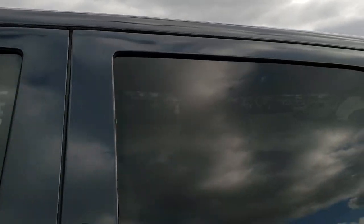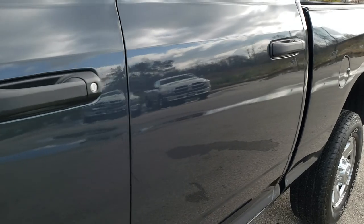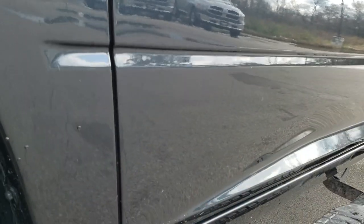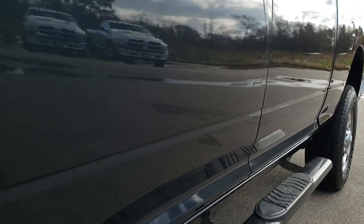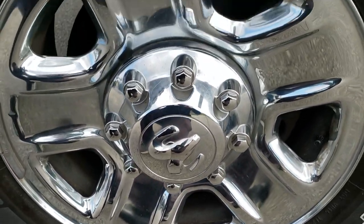We shoot all of our videos in 1080p 60 frames per second, so if you have HD capabilities on your computer, tablet, or smartphone device, turn them on right now — it is like you are right here looking at the truck with me. It's definitely your best way to check out the vehicle before seeing it in person and assess the quality and condition. If you want to check out more pictures, there is a link in the upper right hand part of the screen right to our website.